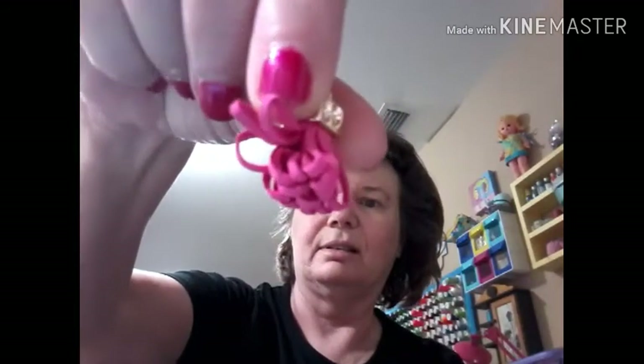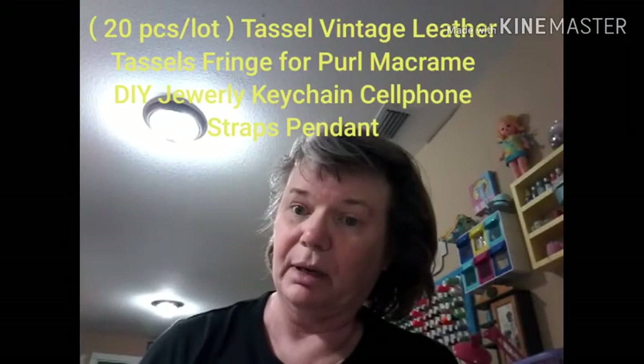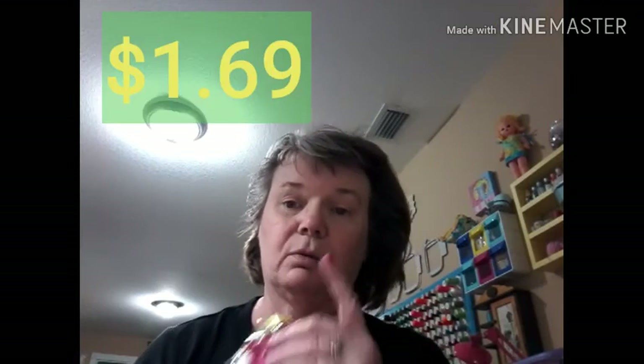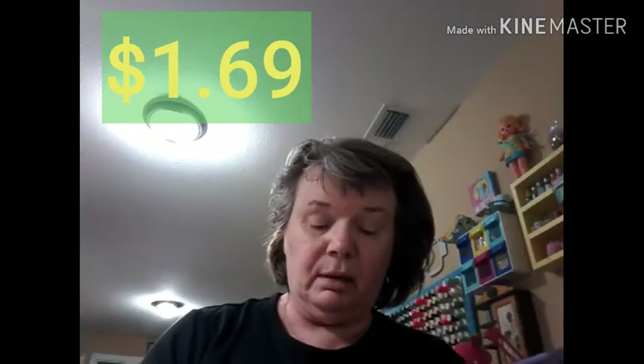My grandchildren are here — I don't know how long, whenever they decide to go home. So I got these little tassels and they're made out of what feels like suede. They come in so many colors. Like always when I do AliExpress hauls, I put down the description and what I paid.